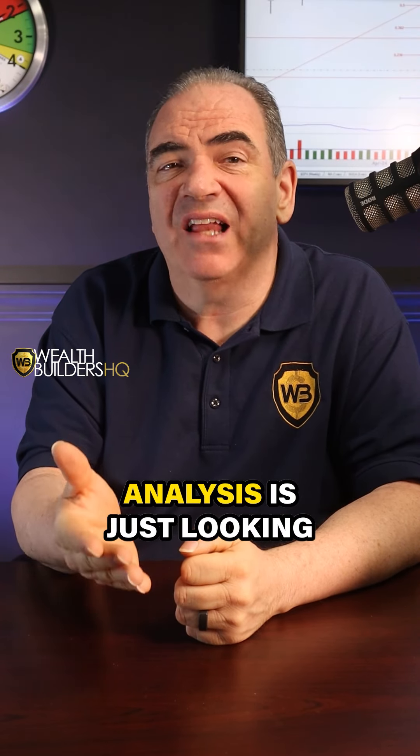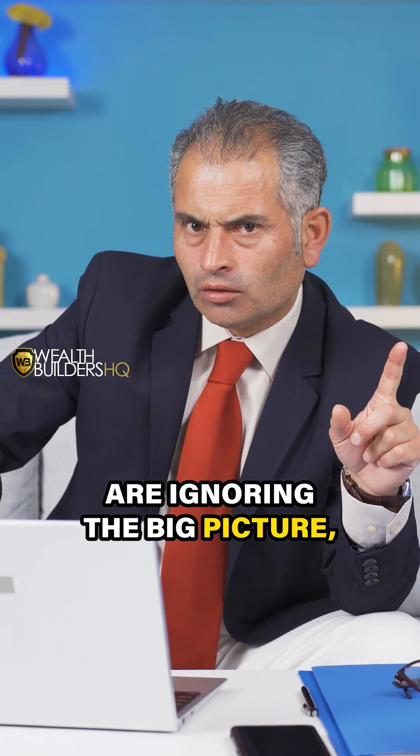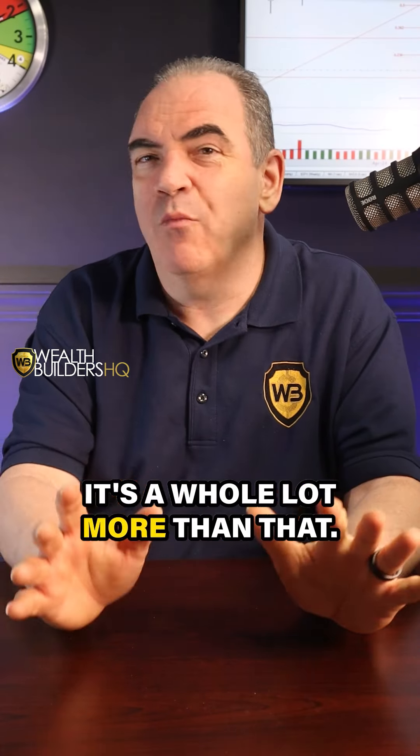If you think technical analysis is just looking at candlestick patterns, you are ignoring the big picture, my friend. It's a whole lot more than that.